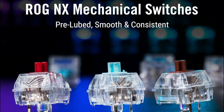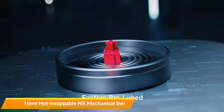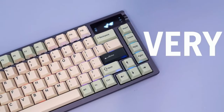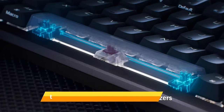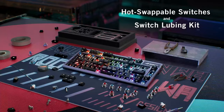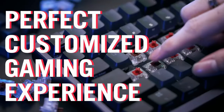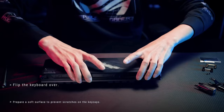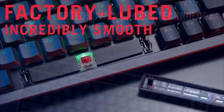The ROG Azoth keyboard comes with hot-swappable ROG NX mechanical switches that are pre-lubed for smoother clicks and eliminate bouncing noises. Fast actuation and ROG-tuned force curves provide a great keystroke feel and consistency. Additionally, the keyboard comes with an E-DIY Switch Lube Kit that includes a complete set of tools for DIY switch lubing — including a switch opener, keycap puller, switch puller, lube station, brush, and a bottle of Krytox GPL205GD0 lubricant — allowing players to customize the keyboard to their preference.